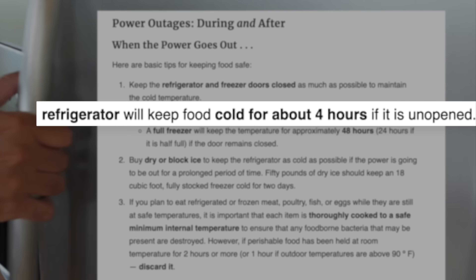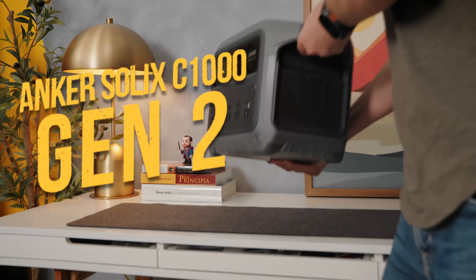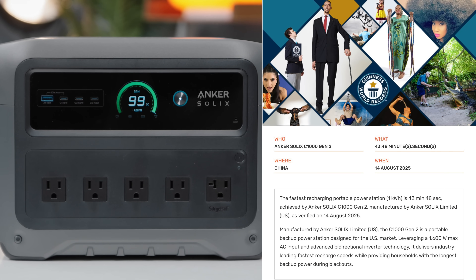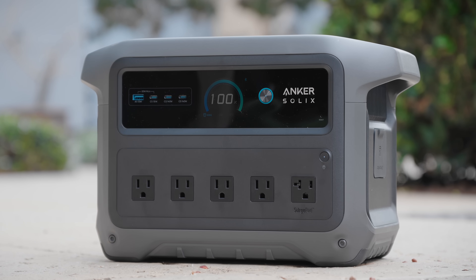The average blackout lasts about 12 hours, which is longer than the FDA says food can safely stay in the refrigerator. So when Anker sent over this beauty — I call him Steve, but his real name is the Anker Solix C1000 Gen 2 — and told me it holds a world record for fastest charging, my first question wasn't about the record. It was: can I charge this fast enough to save my fridge when I get that outage alert? Guinness certified this as the fastest recharging power station in its class: 49 minutes from zero to 100%. The competition takes roughly an hour and 15 minutes — that extra 15-20 minutes makes a big difference when you only have an hour's heads up.